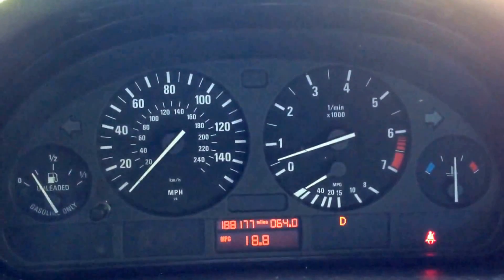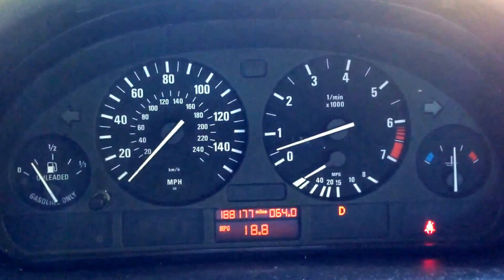You can see this E53 X5, it's a 6-cylinder, it has 188,000 miles on it.